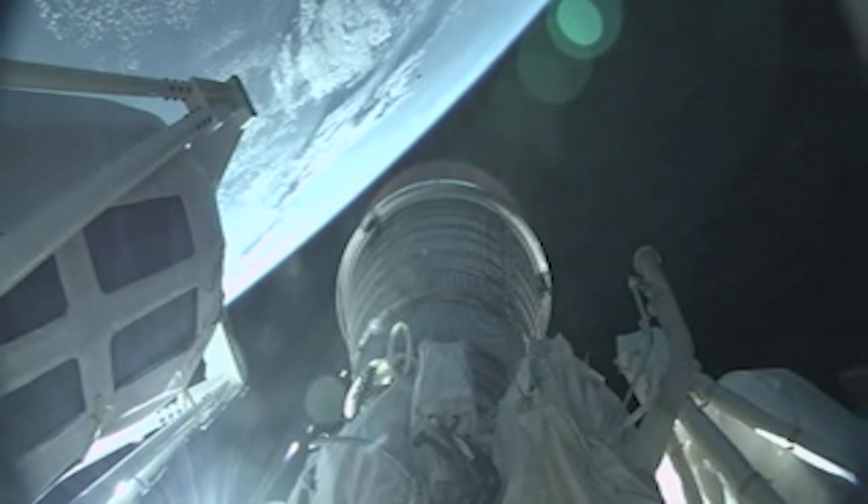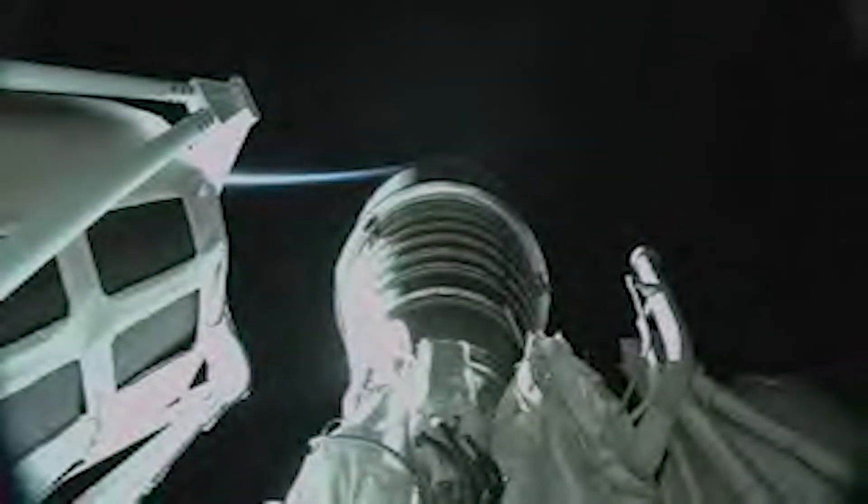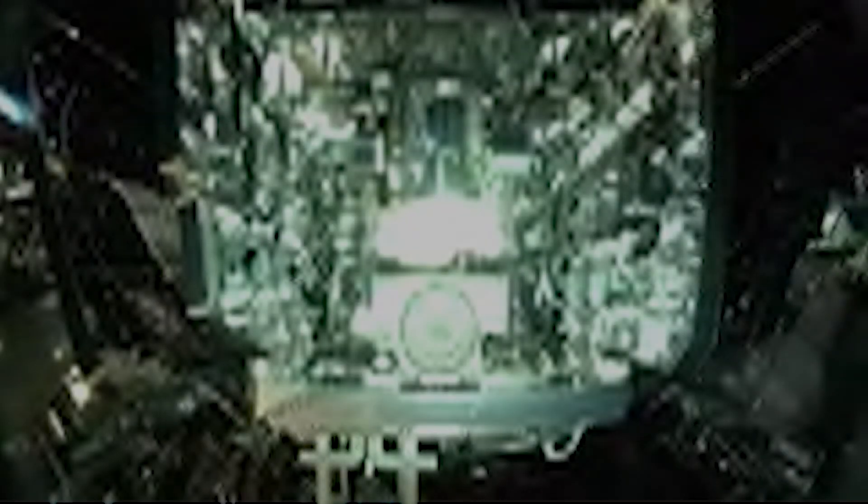The PU system has gone to fixed angles as expected. We have begun our 30-second duty cycling. We are now passing five minutes into flight. We have good indication of main engine cutoff. Arm command sent.